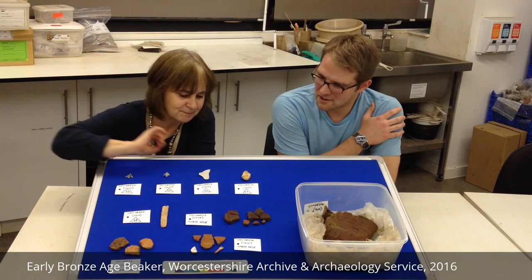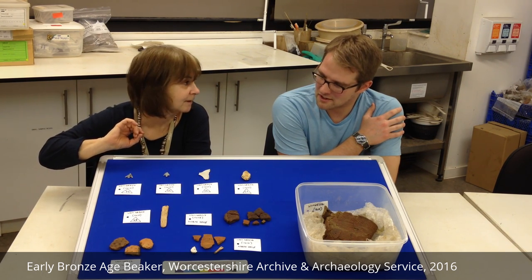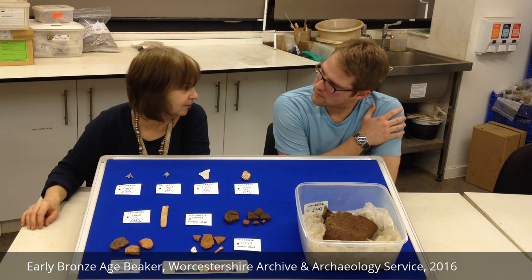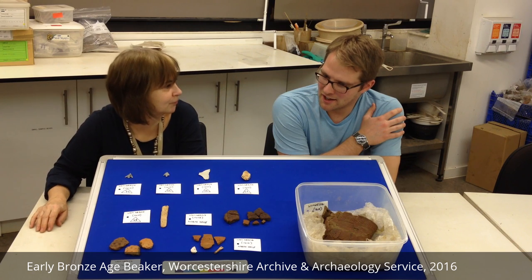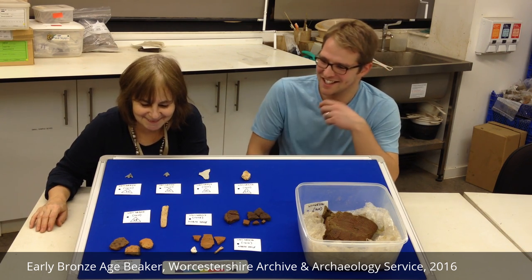I managed, because we've got this piece of pottery here, to have a look at the fabric of that, and it's got grog temper in it and sand, so if it is from that vessel, that's useful to know at this stage.